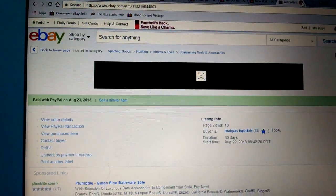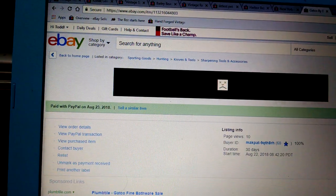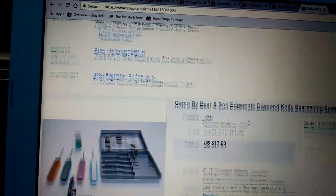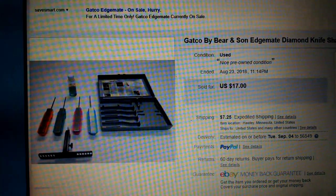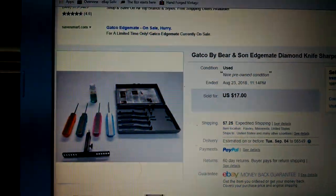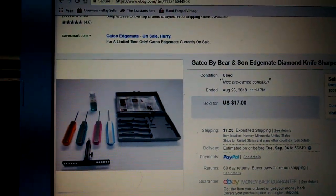Cha-ching! This is a Gatko knife sharpening set. It went for $17 plus $7.28 shipping. It's pretty heavy but very nice.